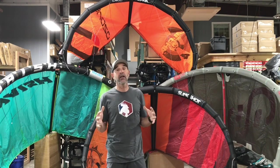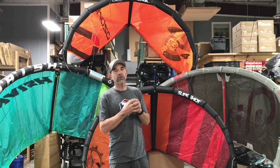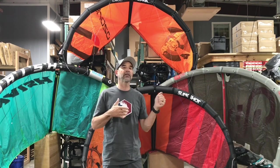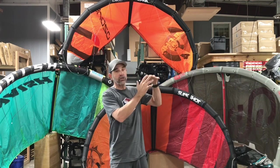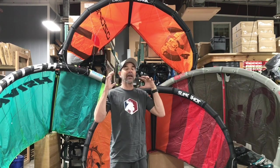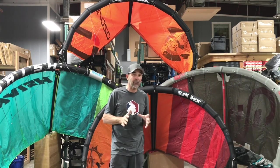Single struts work across so many different ranges. I really enjoyed getting out on the Ghost for surf riding — it had a little more bar pressure and a low-end grunt; it doesn't like to stall. So in the surf, when I jump or do a hard turn, it gives me that low-end grunt and pulls me out of the wave. Because these kites are so light, they naturally want to back up and drift with you, which is really cool.